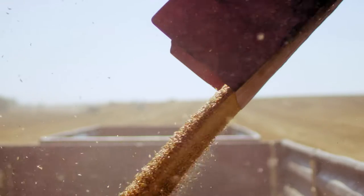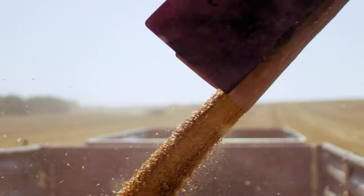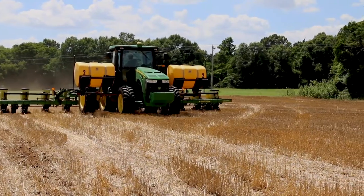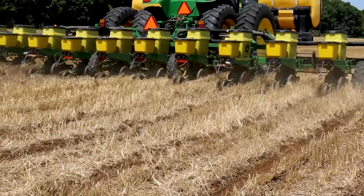A lot of companies want to see proof that the practices farmers are implementing are actually having a measurable impact on the world. Farmers will use data from precision agriculture directly on their farms by taking measurements across fields to know, for example, how much nitrogen to apply.